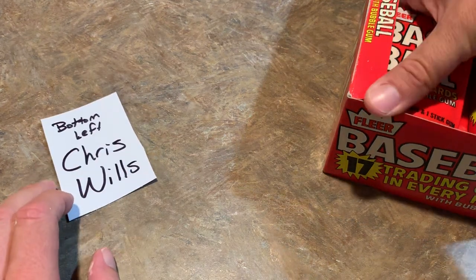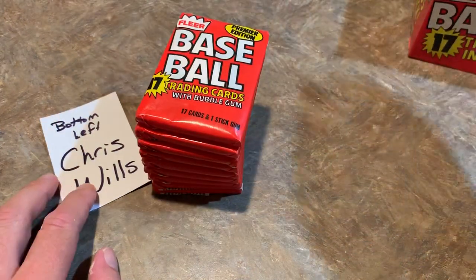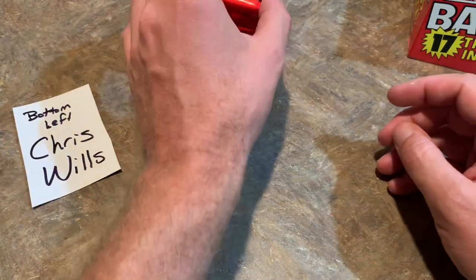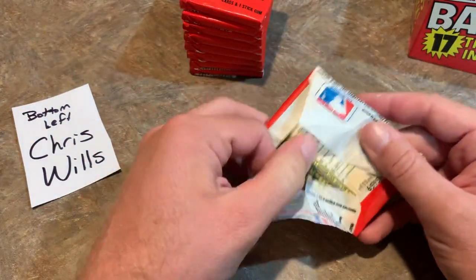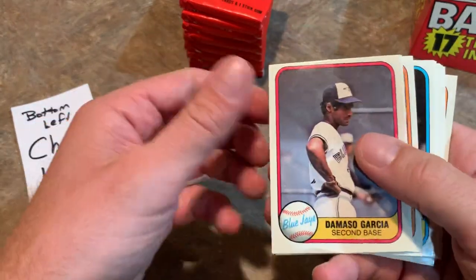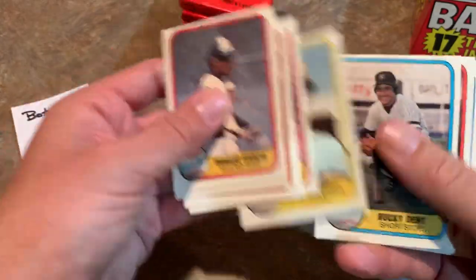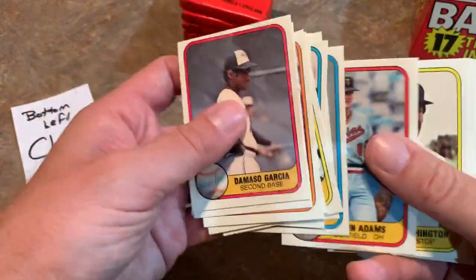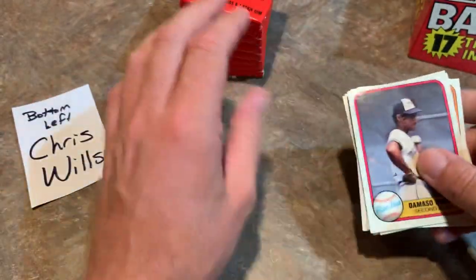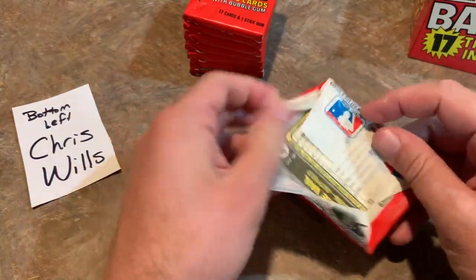Next up is the bottom left — that's Chris Wills. We put your whole name on there because we do have at least one other Chris W who sometimes buys into the breaks and I don't want to confuse anybody. So here we go, Chris Wills — let's see if you can find the Fernando Valenzuela. We already found the Gibson and the Danny Ainge, so we're also looking for Harold Baines. Let's see if we can find good old Harold.